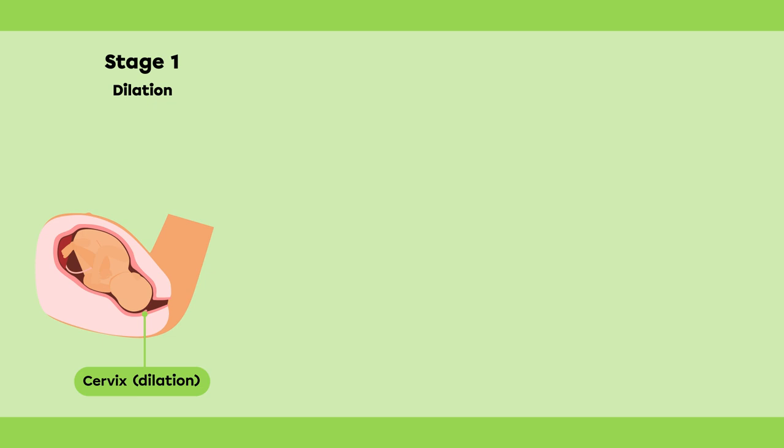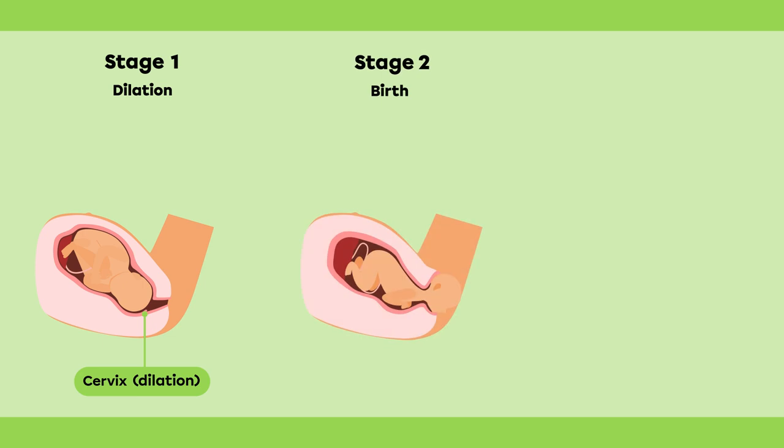At first, the contractions are weak. As labor progresses, the contractions become more frequent and intense. The dilation stage can last between 6 and 12 hours. The second stage of labor is the birth. It starts with the dilation of the cervix and lasts until the birth of the baby. It's during this stage that the mother must push to allow the baby to come out. The birth typically lasts anywhere between 20 minutes and 2 hours.